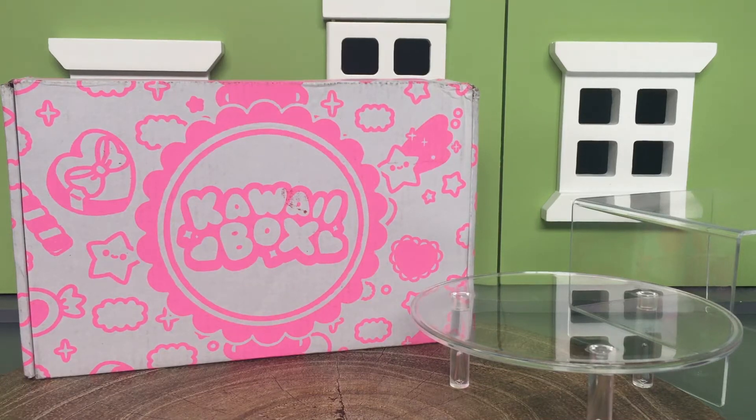Hey guys, today is kawaii fun time — yes, we got our brand new kawaii box! If you haven't already, we have a giveaway going on that I think is ending in a few days, so I will link that in the description box. Make sure you enter — there are going to be two prizes, so two people will win their very own kawaii box. And before we get started, here are the shoutouts.